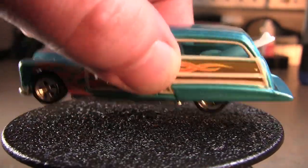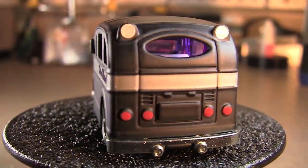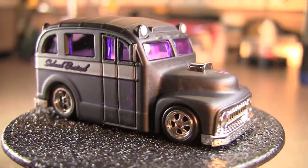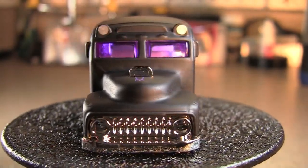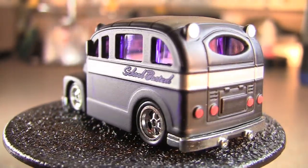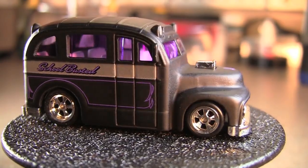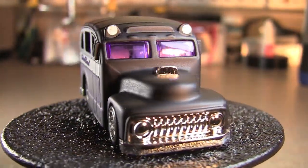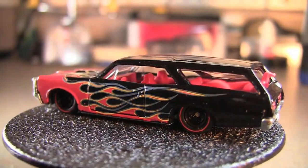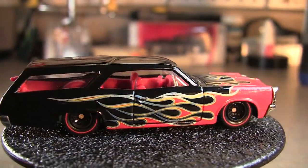Next one is School Busted — this is pretty sweet. I really like that one, actually. That's probably another one of my favorites. Next we've got the GTO Wagon. Another pretty nice one, especially if it didn't have the flames on it.